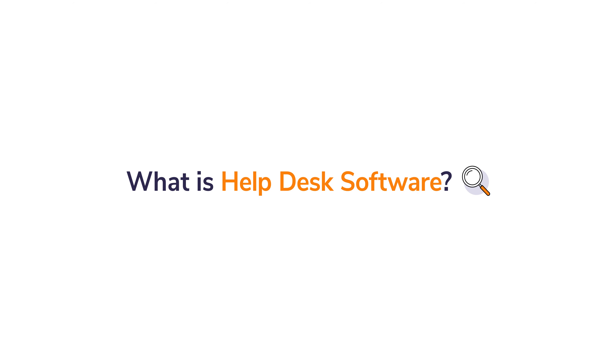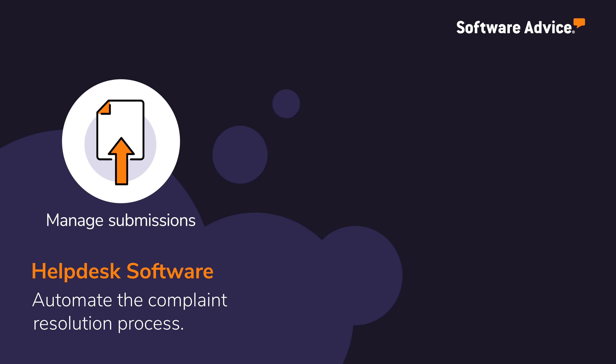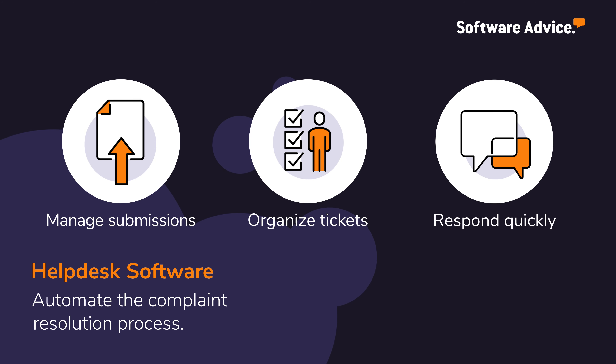What is Help Desk Software? Help Desk Software allows businesses to automate the complaint resolution process by enabling support teams to manage submissions from multiple channels, organize tickets by category, and respond quickly to customer questions and issues.